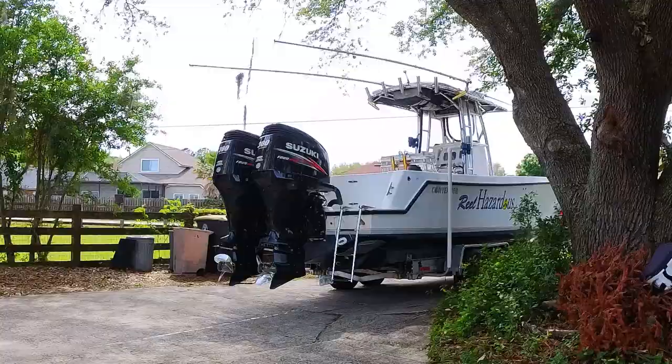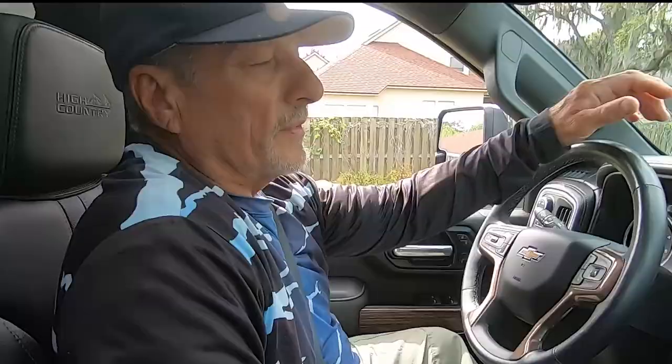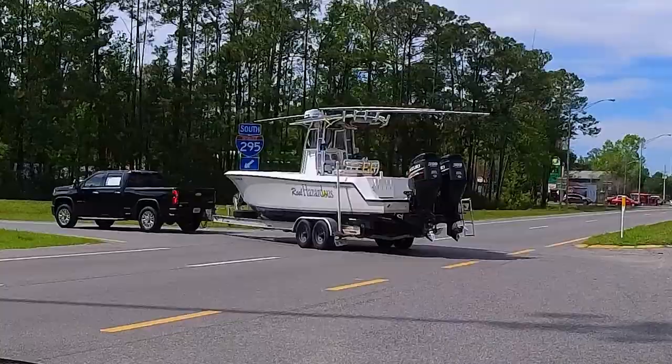All right guys, now for the true test — the towing. We've got our 27 Contender, it's 30 feet length overall, estimated about 8,000 to 8,500 pounds of towing. When I was backing up, that camera assistant showed right where the trail-edge ball was and helped me put it right over. The one thing I noticed is it's kind of the opposite of the way you think you'd turn to get it over there. We're sitting at 8,500 miles now — we'll get down the interstate for a little while.